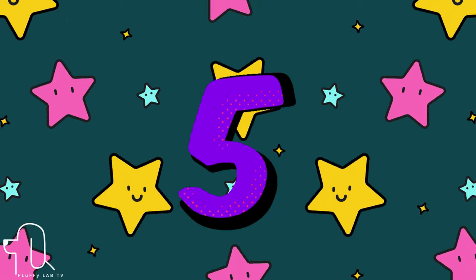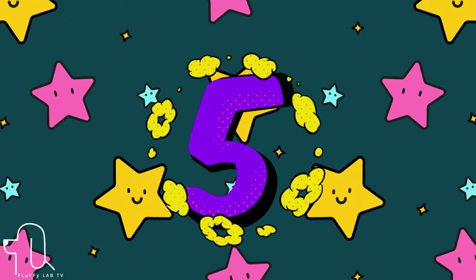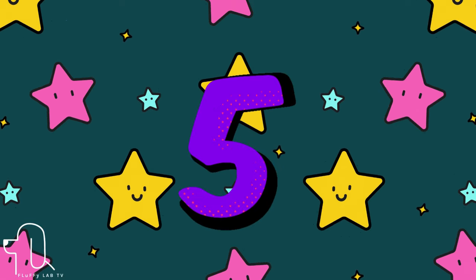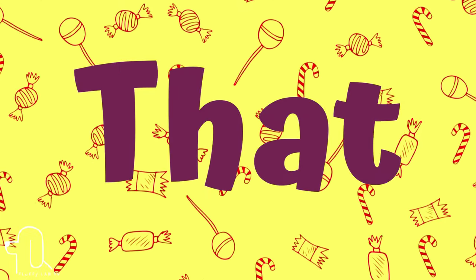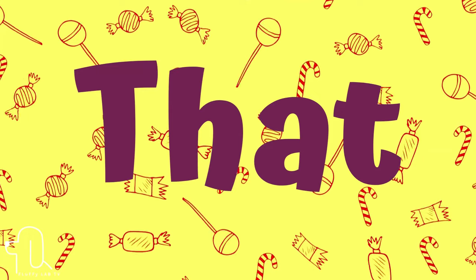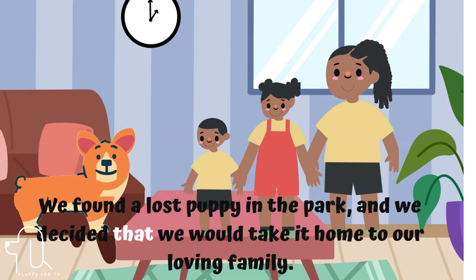Number 5. The next sight word is 'that.' Let's use 'that' in a sentence. We found a lost puppy in the park and we decided that we would take it home to our loving family.